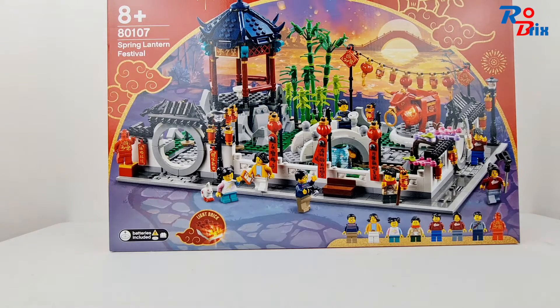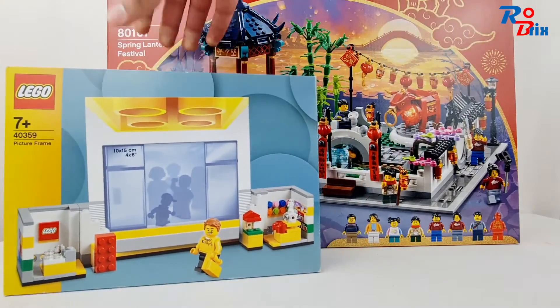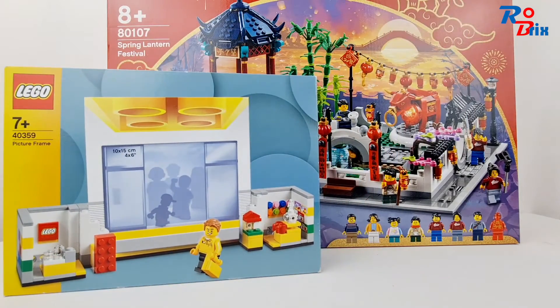I also got a picture frame, which I've always kind of wanted. It was £13, which I thought was kind of expensive, but today it was down to £6 — half price — so I thought I'd pick it up.